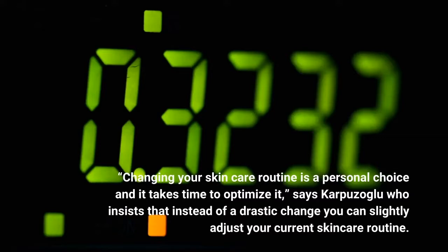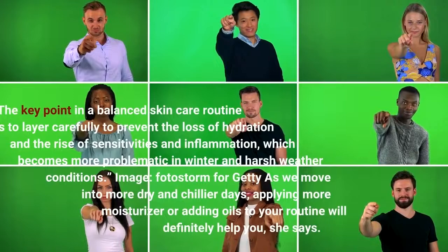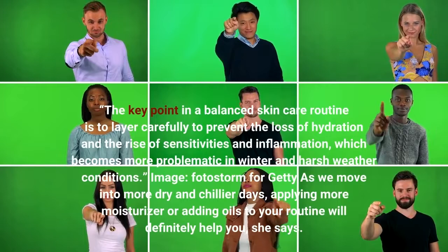Changing your skincare routine is a personal choice and it takes time to optimize it, says Dr. Puziglue, who insists that instead of a drastic change, you can slightly adjust your current skincare routine. The key point in a balanced skincare routine is to layer carefully to prevent the loss of hydration and the rise of sensitivities and inflammation, which becomes more problematic in winter and harsh weather conditions.